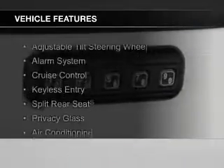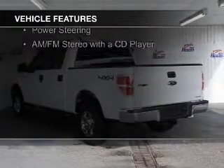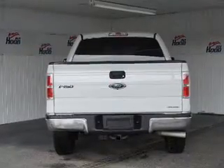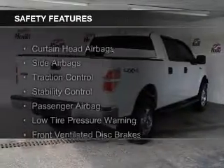The features include an adjustable tilt steering wheel, an alarm system, cruise control, keyless entry, split rear seats, privacy glass, air conditioning, power windows, power steering, and an AM-FM stereo with a CD player. Safety was made a priority with these features.